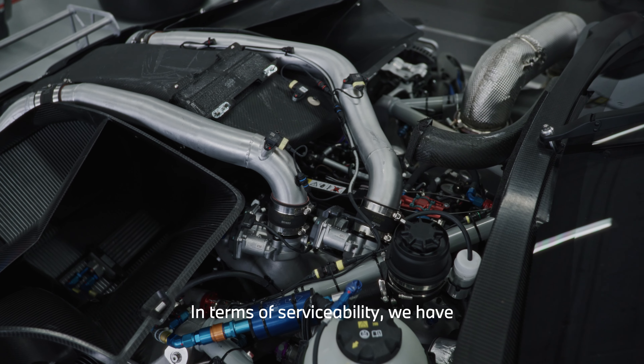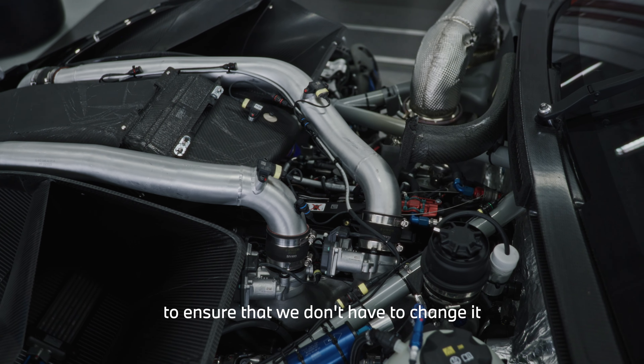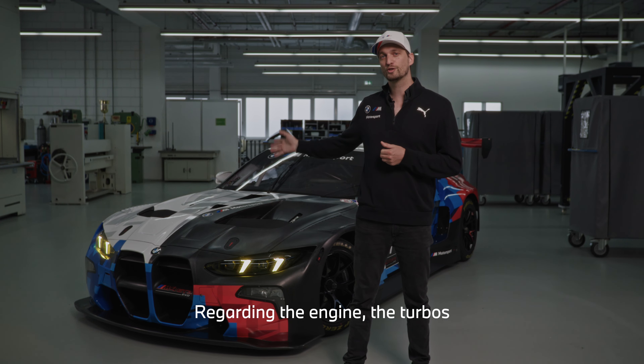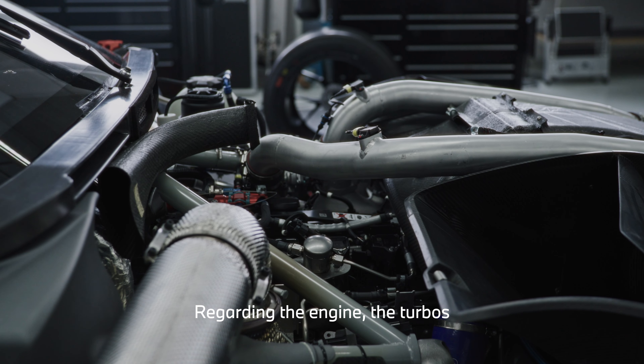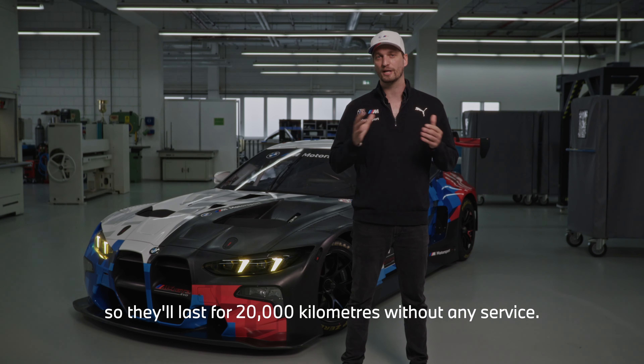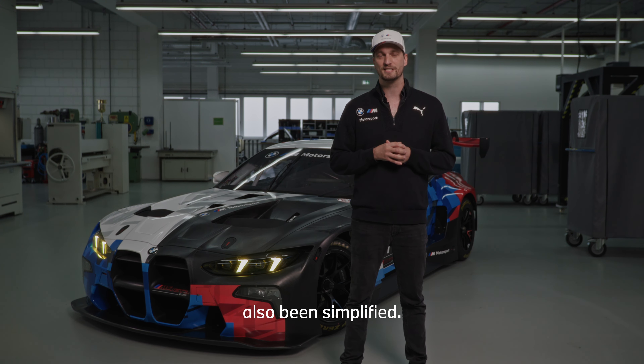Regarding serviceability, we have increased the air filter size by 150 percent, making sure we don't have to swap the air filter in a 24-hour race, for example. Also regarding the engine and turbos, the mileage has increased and is now good for 20,000 kilometers without any service. On top of that, many other things have also been simplified as well.